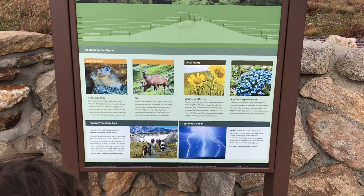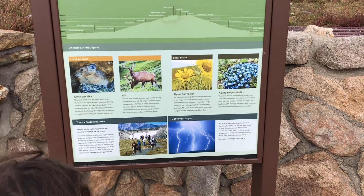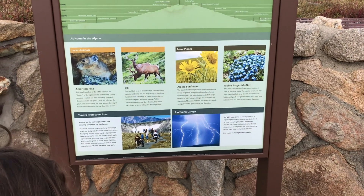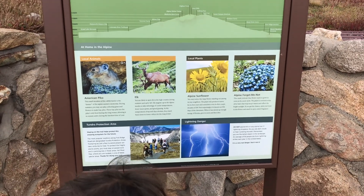Some of the animals you might see include pika and elk. The elk are in the rut right now, so you can hear them bugling off in the distance. There are sunflowers and forget-me-nots, though about all the flowers are kind of done — it's a little too cold, as it's about to be fall.